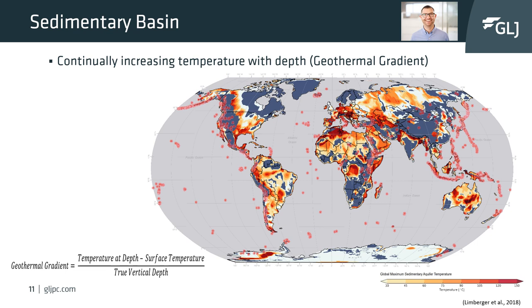The geothermal gradient can be calculated using known temperature points and depths with the formula shown on the slide. Limburger et al. in 2008 completed a worldwide study to understand the geothermal potential from sedimentary basins. They multiplied a geothermal gradient by the basin's thickness to calculate the maximum sedimentary aquifer temperature.